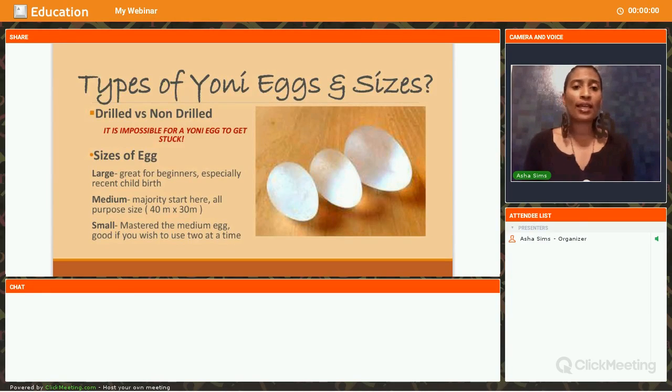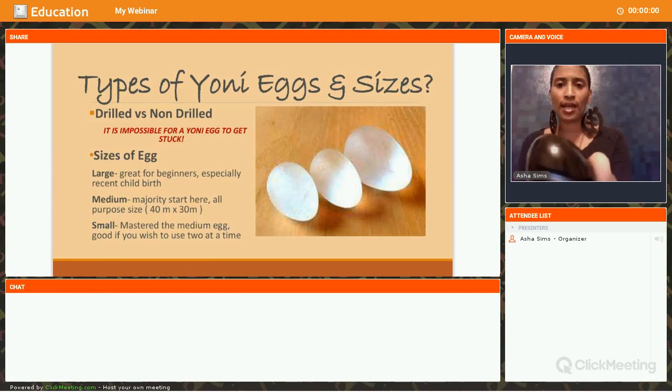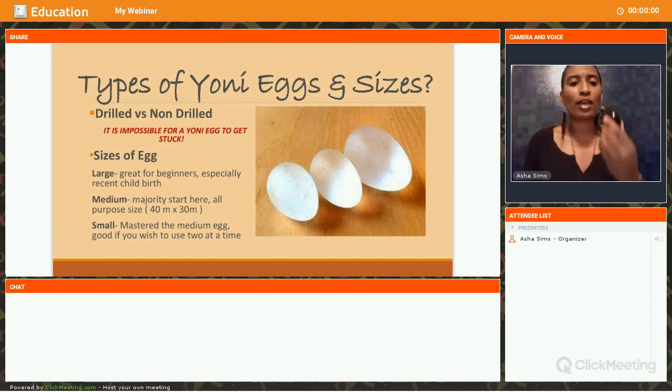There are many different types of Yoni eggs. One thing I want to address — there is a difference between a drilled Yoni egg and a non-drilled Yoni egg. You can see the hole there on that side and a hole on the other side. Others are regular with no holes. For those that are paranoid that your egg is going to get lost — let me explain, it is impossible for a Yoni egg to get stuck. The cervix is nowhere that it can go to, so the Yoni egg cannot get stuck.